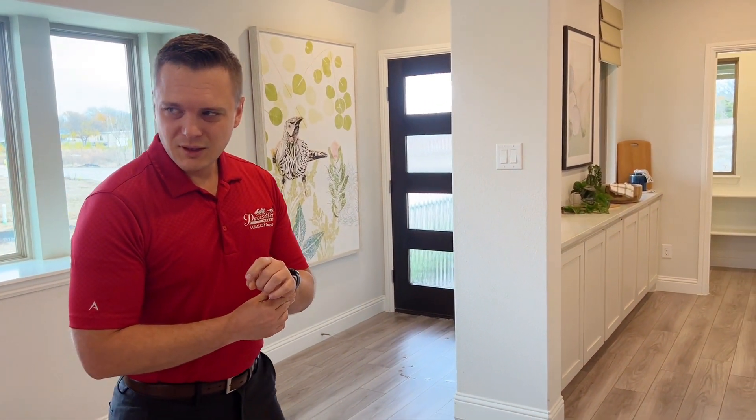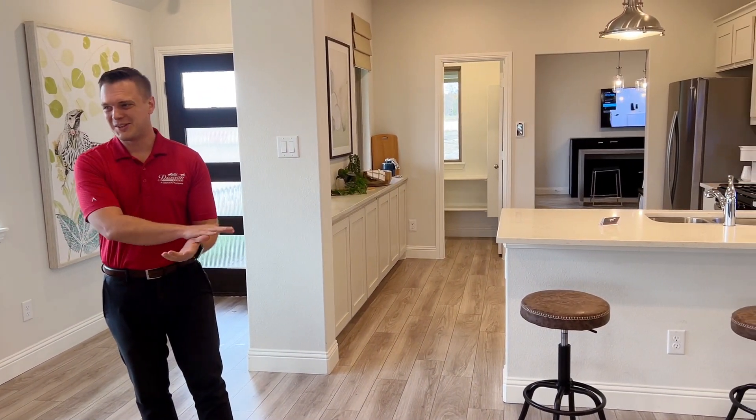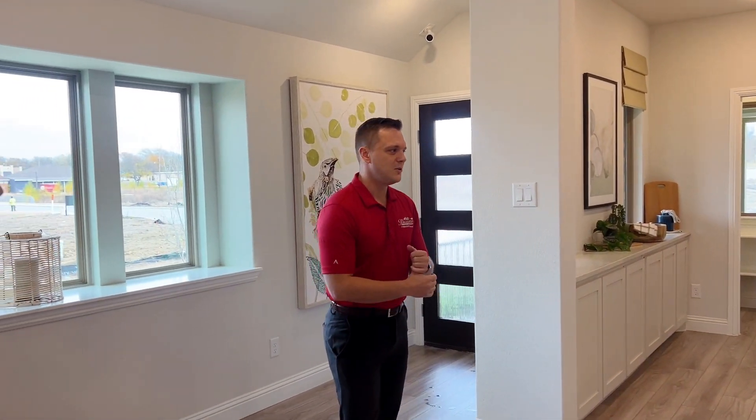This floor plan is our Melrose floor plan — 1,277 square feet, a little under 1,300. But it feels much larger. You know, 1,800 square feet now is what it used to be 20 years ago. So everything's all open.